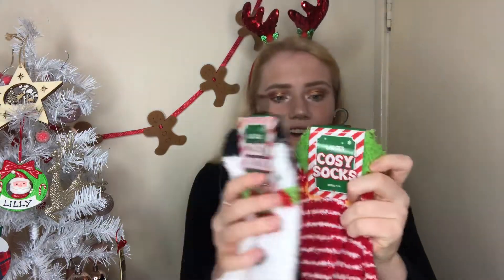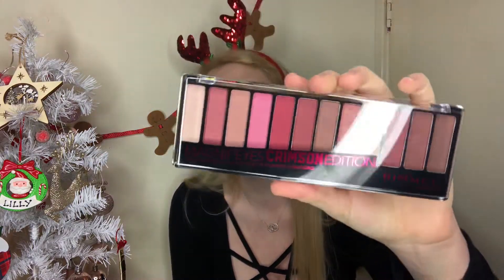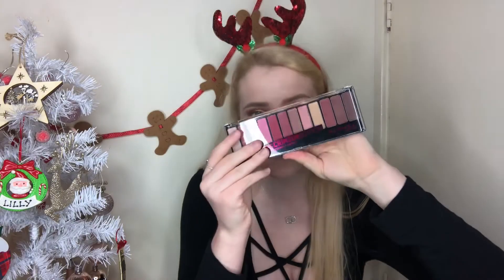I also got festive socks from Cherry Z — I'd definitely love a pair of festive socks in my stocking. There's a snowman pair and an elf pair, just so adorable. For beauty lovers, another perfect stocking filler is the Rimmel Magnifies Crimson Edition — it's an eye contouring palette with some beautiful shades. I know exactly which one of my girls this is going to!